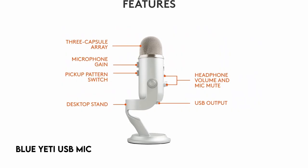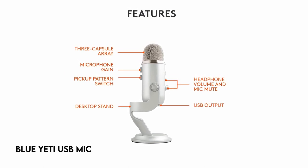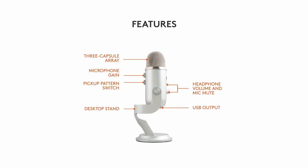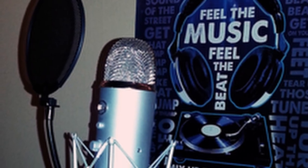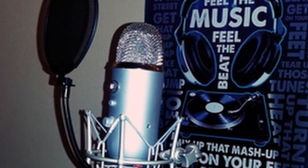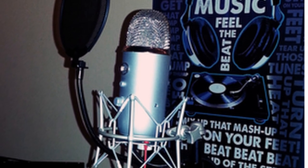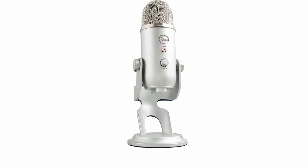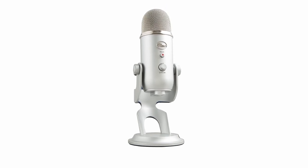At number 4: the Blue Yeti USB Microphone. Its innovative three-capsule array produces superb sound quality appropriate for YouTube content creation, game streaming, podcasting, Zoom calls, and recording. It produces clean, strong audio, making it excellent for broadcasting. It also includes Blue Voice software, which allows users to improve their vocal tone with advanced modulation, HD audio samples, and additional effects.